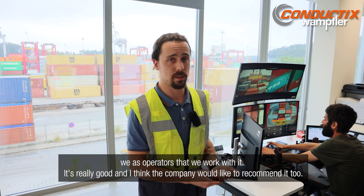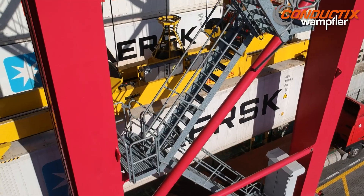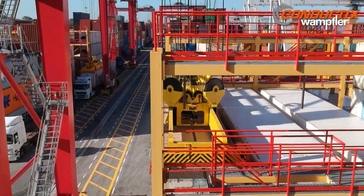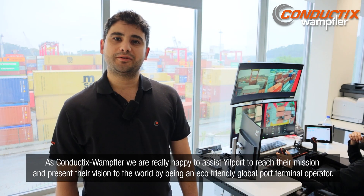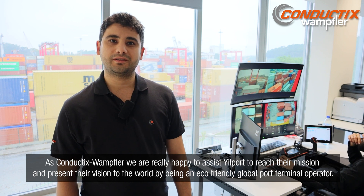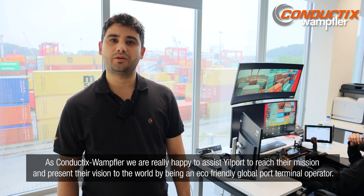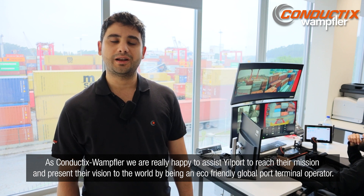We as operators who work with it — it's really good, and I think the company would recommend it too. All those technologies are due to the PROFIDAT technology that we highly recommend to install. As Conductix Wampfler, we are really happy to assist Yilport in reaching their mission and presenting their vision to the world by being an eco-friendly global port terminal operator.